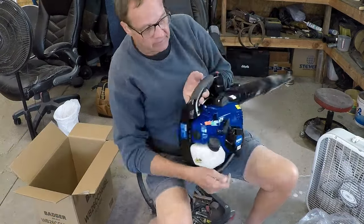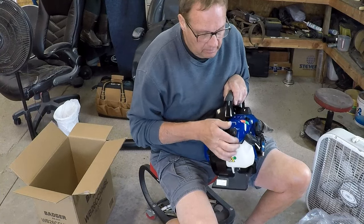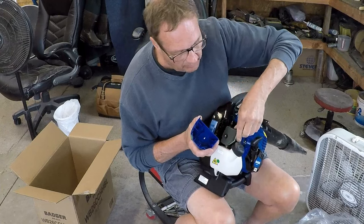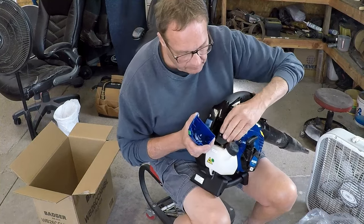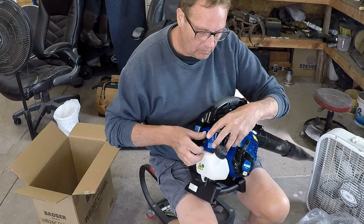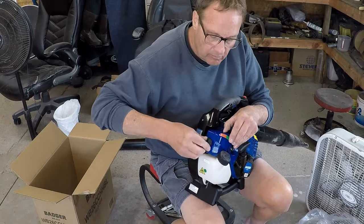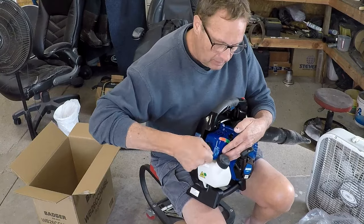Air cleaner — let's pull the air cleaner off of this, see what kind of air cleaner we got. Oh, just your basic air filter. Foam. Oh yeah, this is a pretty nice one. This is really nice. About normal. There we go, oh boy — that's a little tough to get in and out of there. That was a bit of a struggle there.